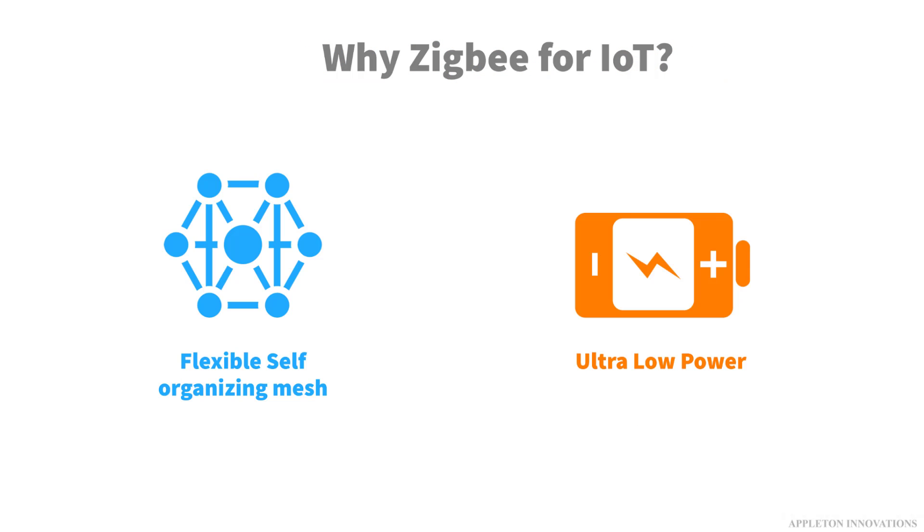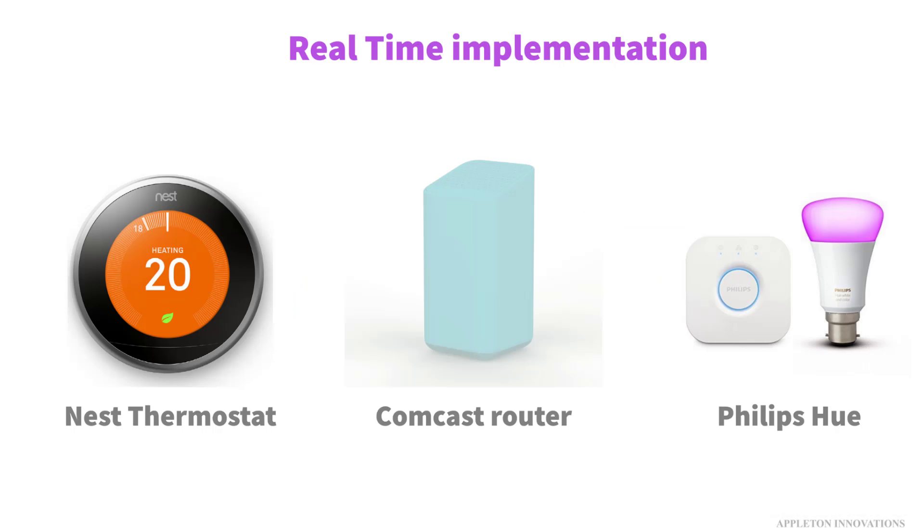What are the benefits of Zigbee? Zigbee increases the choice and flexibility for users and developers and delivers the confidence that products and services will work together. Benefits include a flexible self-organizing mesh and ultra-low power. Zigbee is capable of carrying small amounts of data across mid-range distances while using fairly little power. There are many companies today using the Zigbee protocol.